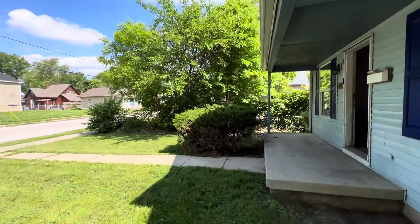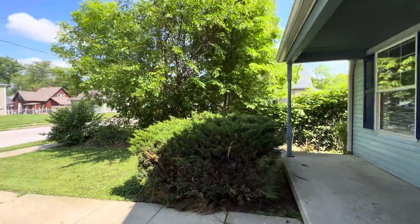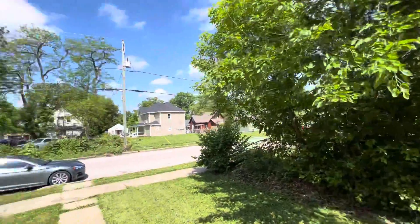Move-in ready, but could use AC to top it out from the market.